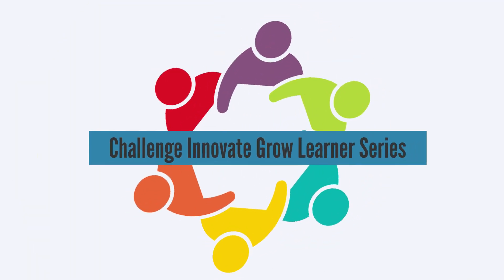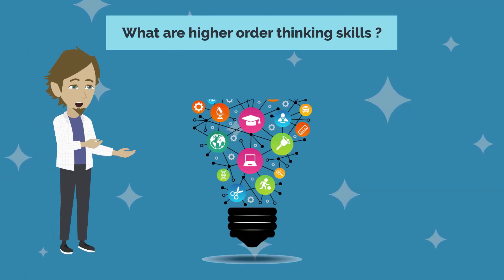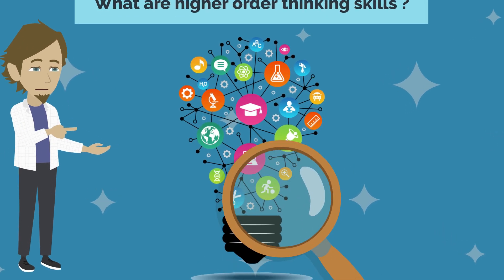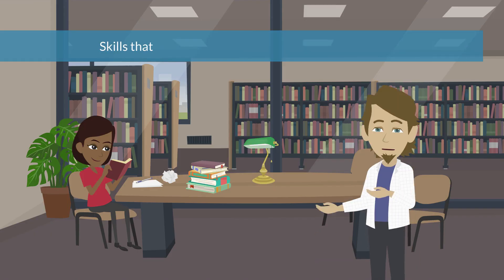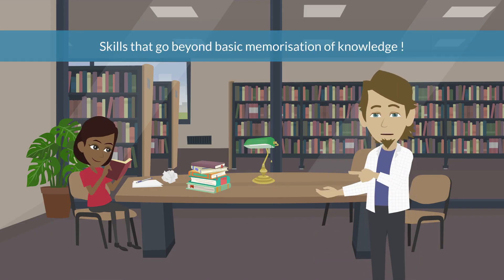In this Innovate Grow learner series, we will examine what higher-order thinking skills are and take a closer look at each individual skill. Higher-order thinking skills are skills that go beyond the basic memorization of knowledge.